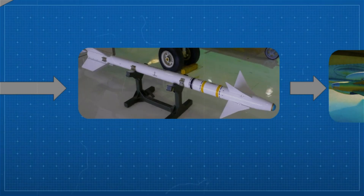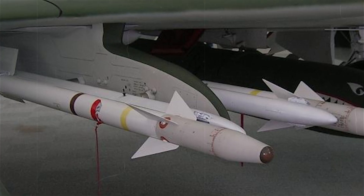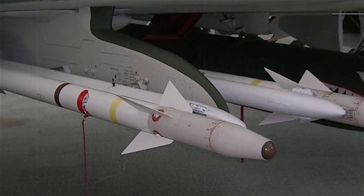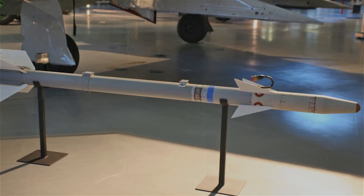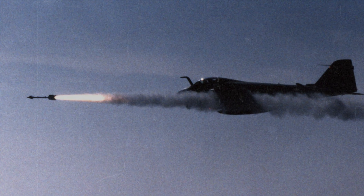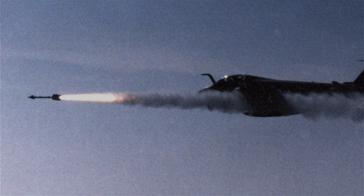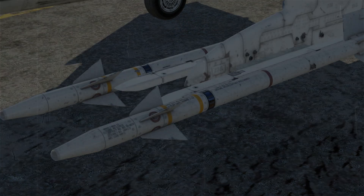While the Navy developed the D model, the Air Force opted to upgrade its stock of AIM-9Bs into a new version — the AIM-9E. It used a more modern seeker with better electronics, giving it slightly improved tracking and reliability. Although it wasn't as advanced as the D model, it was much cheaper, and it allowed the Air Force to field a large number of capable missiles without a complete redesign. A bit like taking your classic car and swapping out the engine — it gets the job done.